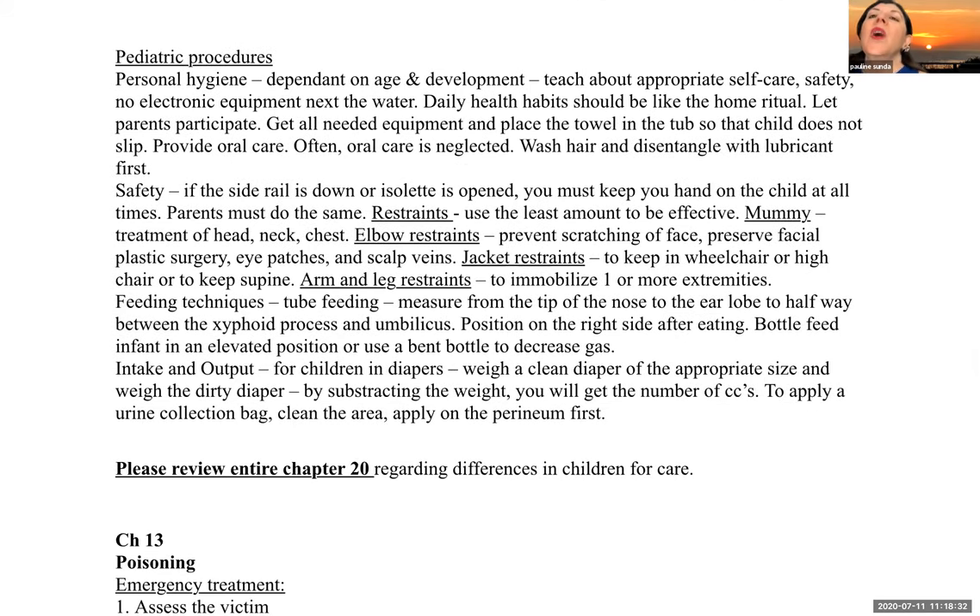Please review all procedures in chapter 20 and understand the differences between children and adults. Regarding personal hygiene, this is dependent on age and development. Teach appropriate self-care safety — no electronic equipment next to water. Daily health habits should mirror what they do at home; let the parents participate. As a nurse, gather equipment and place a towel in the tub so the child doesn't slip. Provide oral care — often neglected — ensure brushing at least twice a day. Wash hair and disentangle with a lubricant first, as hair care is also frequently missed.